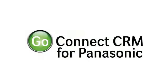GoConnectCRM is a computer telephony integration application that helps you to get the most out of your Panasonic telephone system.